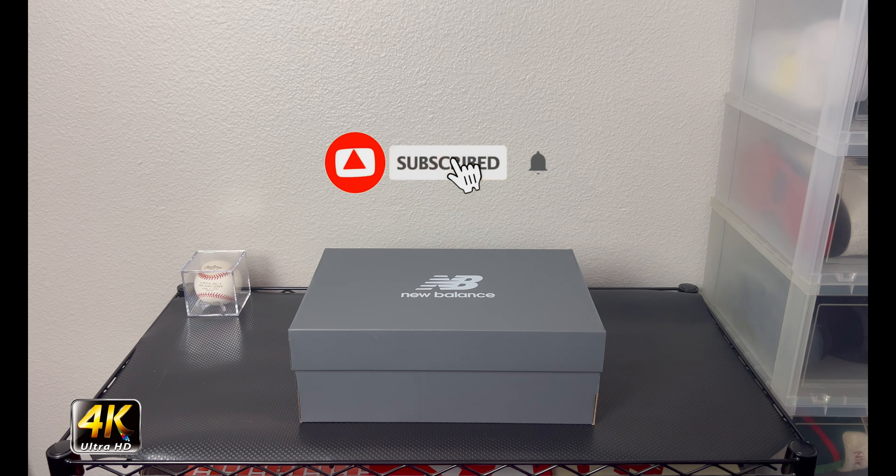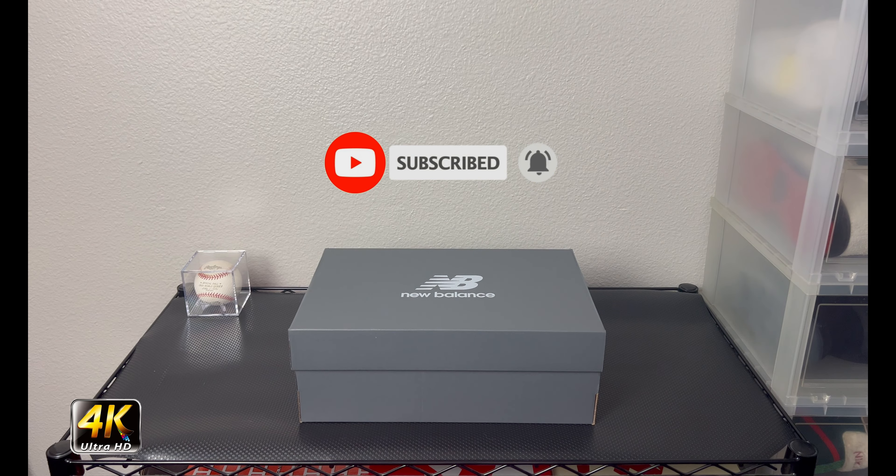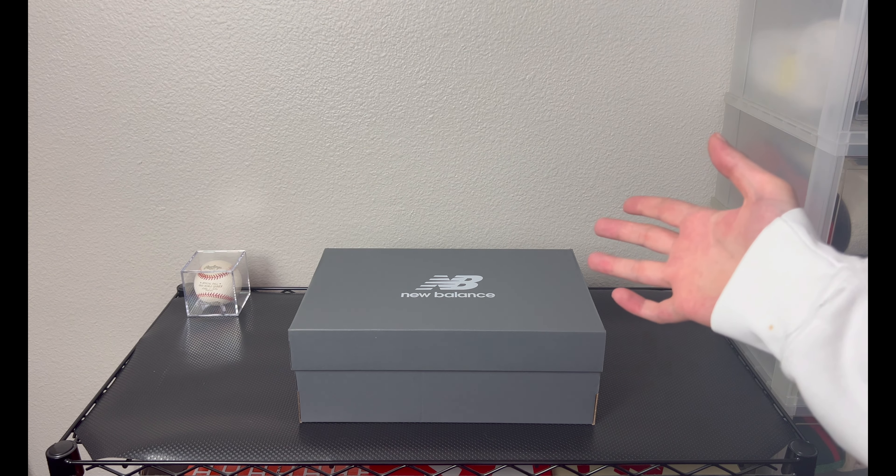Hey, what's going on everybody, welcome to the channel. Today if you enjoyed this review please drop a like and subscribe down below — I appreciate all the support. By the title you can see we have a collaboration with Kith and New Balance today.